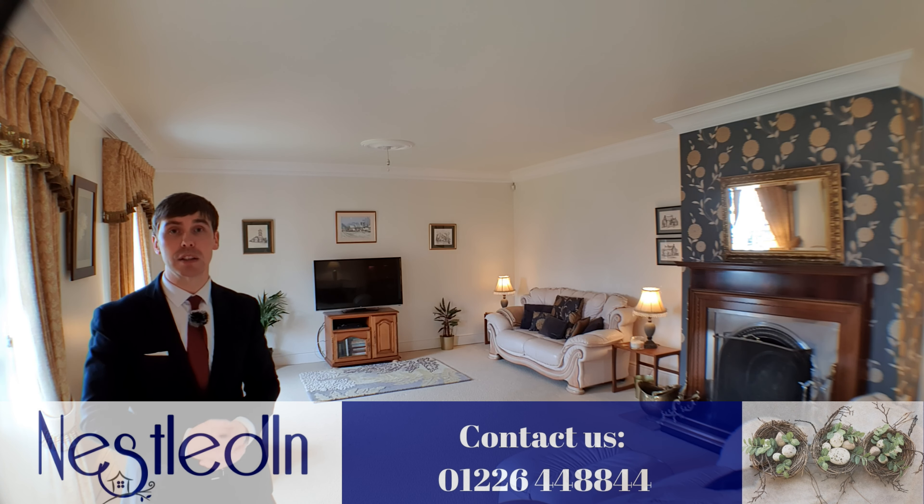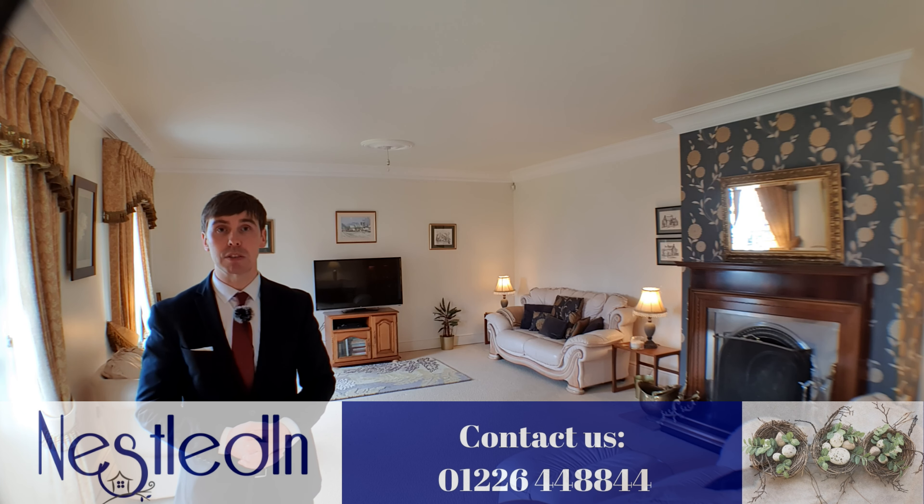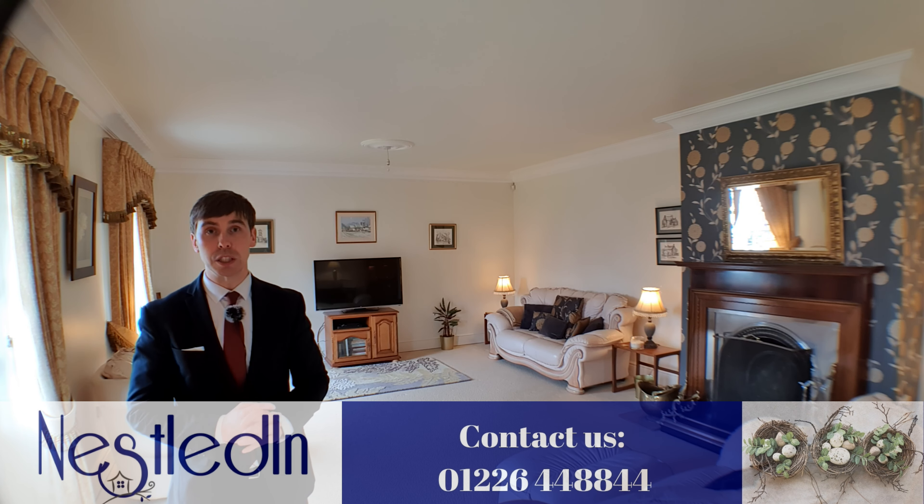Please call our office — our telephone number is 01226 448844, or you can email us at hello@nestledin.co.uk. If there are any questions at all regarding the property, please don't hesitate, give us a call and we'd love to help. Thanks for watching.